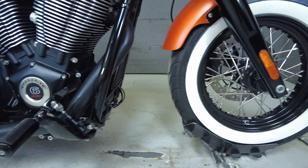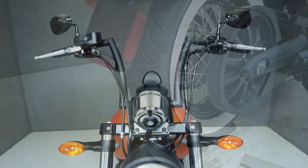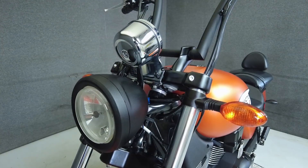Sure to stand out among its contemporaries, with a nostalgic look, spoked rims, and a large fender, it weighs in at 661 pounds and has a 25-inch seat height, making it suitable for a wider range of riders.